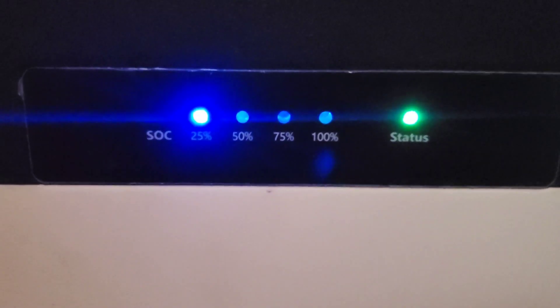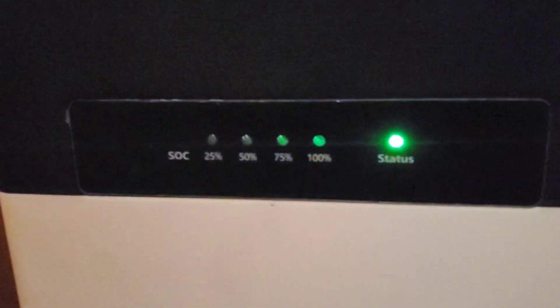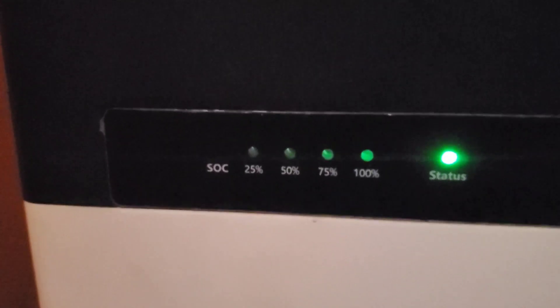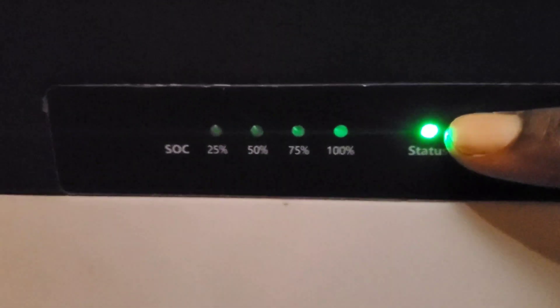By the way, I ran the fridge, the freezer, and the AC all through the night. Starting with the SOC indicator lights — we don't have all four lights blinking as yesterday. Remember it's graduated percentages; although it's around 100%, we only have one light blinking, but the green light is still on. The first time with just one battery this was red, then it turned amber, and then it became a solid green while charging — so that's a good sign.